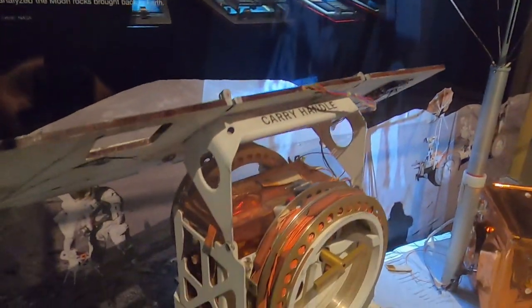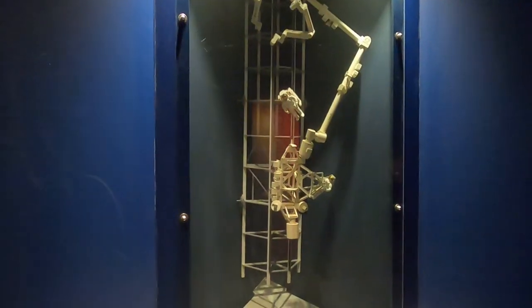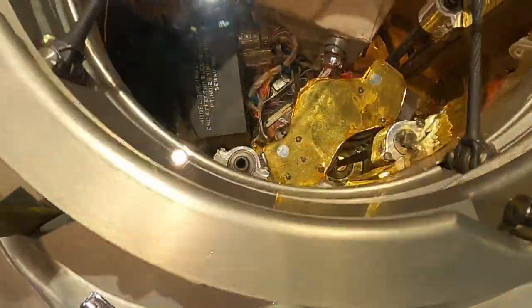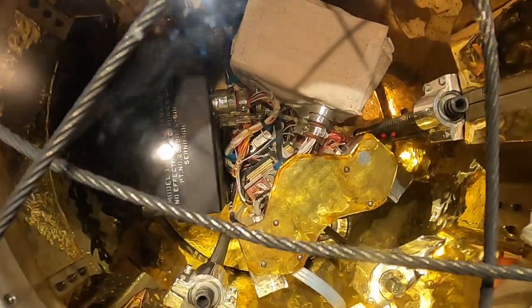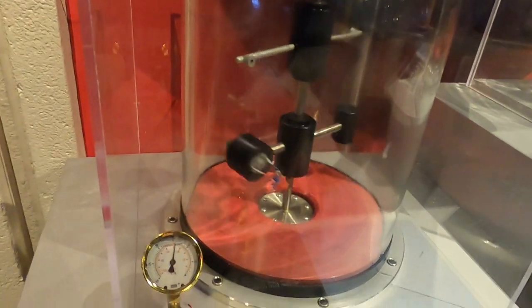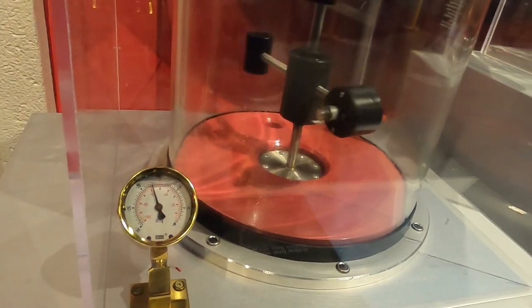A few other displays included the moon probe and the Canada Arm latching system. What I love about this model is all the details, right down to the cables and the wires. They also have a couple of hands-on vacuum of space experiments — and unfortunately one of them did not work. And that is where my disappointment begins.